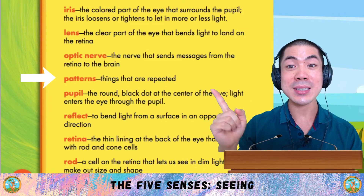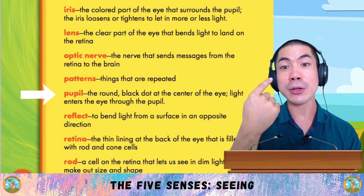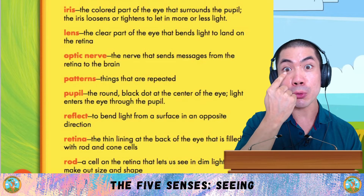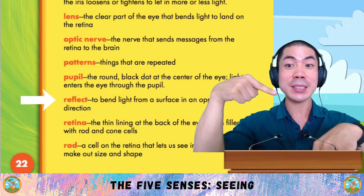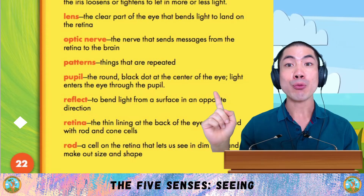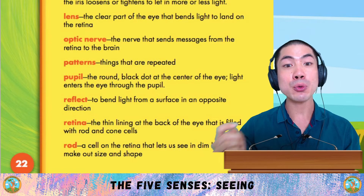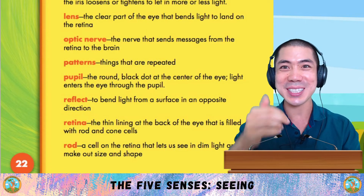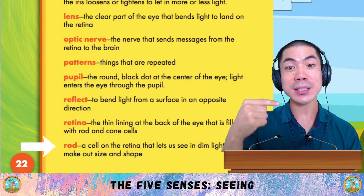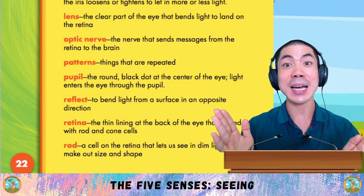Patterns are things that are repeated. Pupil is the round black dot at the centre of the eye — light enters the eye through the pupil. Reflect is to bend light from a surface in an opposite direction. Retina is the thin lining at the back of the eye that is filled with rod and cone cells. And finally, rod is a cell on the retina that lets us see in dim light and make out size and shape.